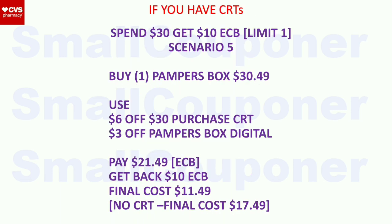Scenario 5 (Pampers): buy one Pampers box for $30.49. Use the $6 off $30 purchase CRT and the $3 off Pampers digital. Pay $21.49 with extra bucks. Get back a $10 extra buck. Final cost: $11.49. Without CRT: $17.49.